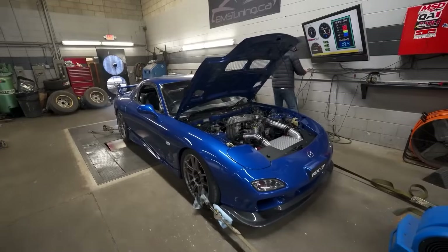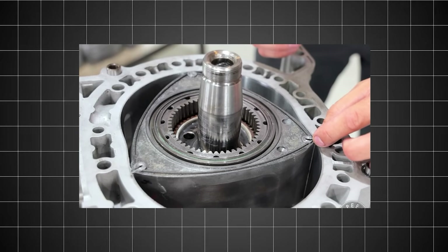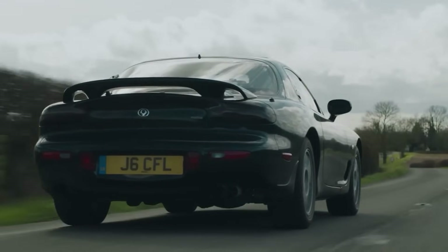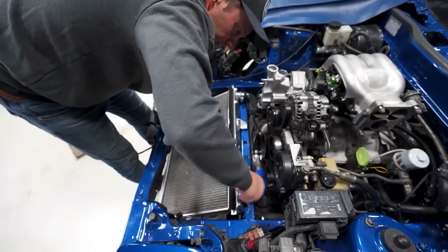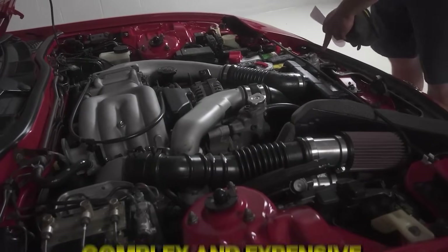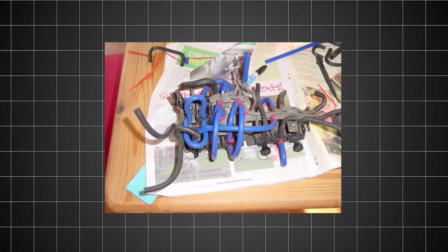This engine demands religious maintenance that would make a monk jealous. The rotary design means it literally injects oil into the combustion chamber by design. Skip an oil change or let it run low and you're looking at a complete rebuild. The cooling system must be absolutely perfect — any overheating will warp the rotors. Those sequential turbos are complex and expensive when they fail. The vacuum system has more lines than a New York subway map and they all love to crack with age.